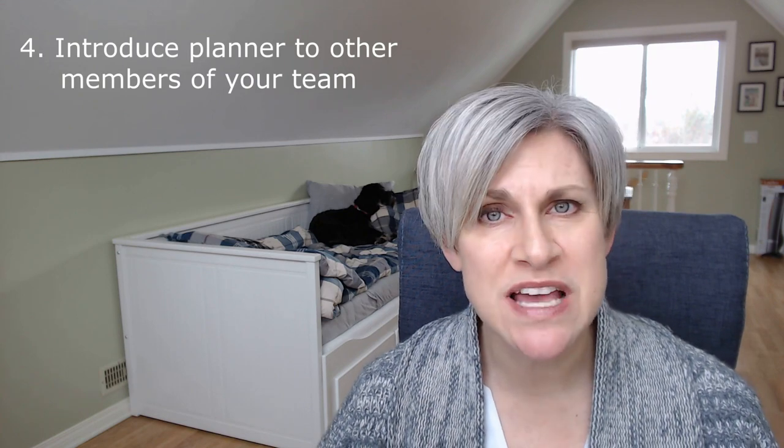Tip number four: introduce the planner on site to other key members of your team. Most hotels do this really well, so it becomes a glaring omission if you forget. Ensure your Director of Sales, General Manager, Food and Beverage Manager, Chef, and an AV technician are available for questions. If those people aren't available, find someone who can field those questions or get answers very quickly on the fly.